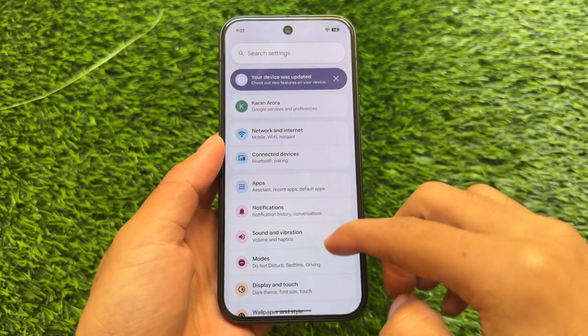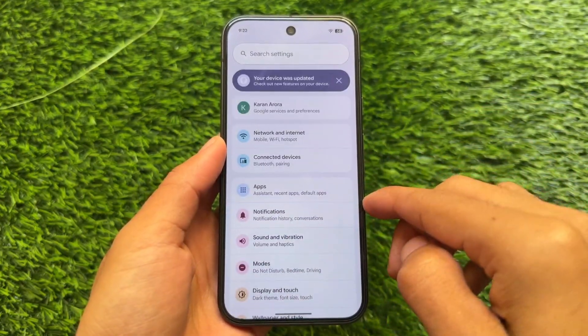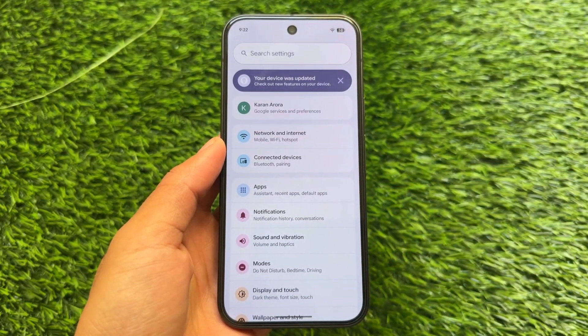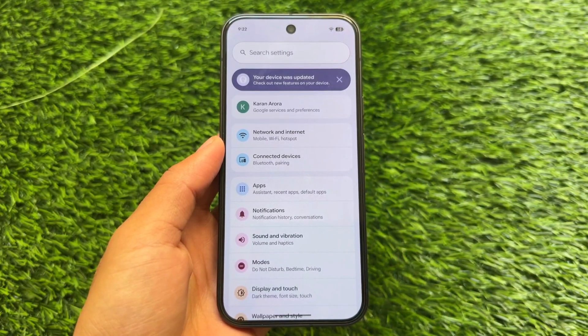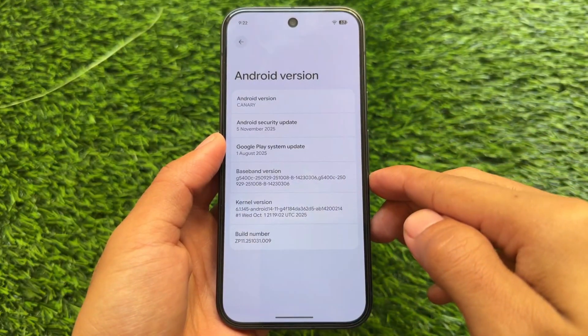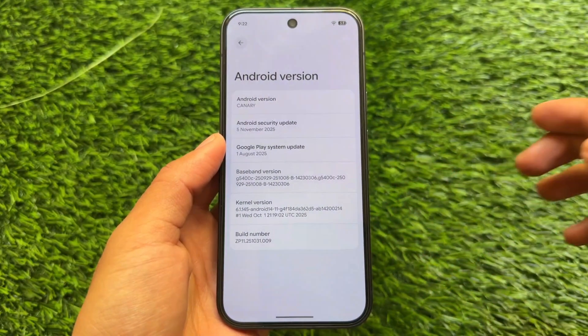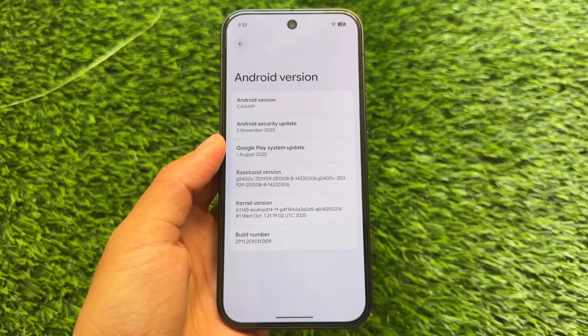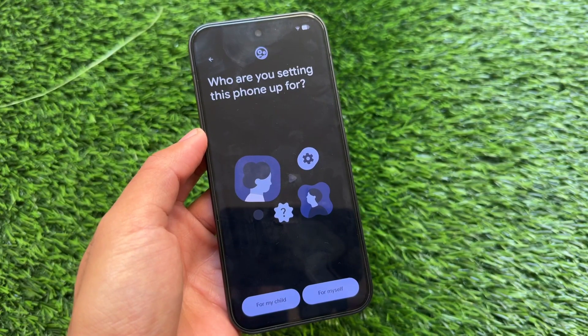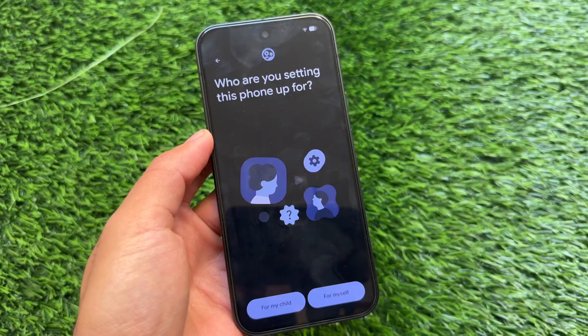We have yet another update available for Android users — for Pixel users specifically. Android Canary is a program available for Google Pixel devices from a few months now, and we are getting updates almost every month. These are kind of unreleased previews, or developer previews, which are not meant for daily use for everyone.